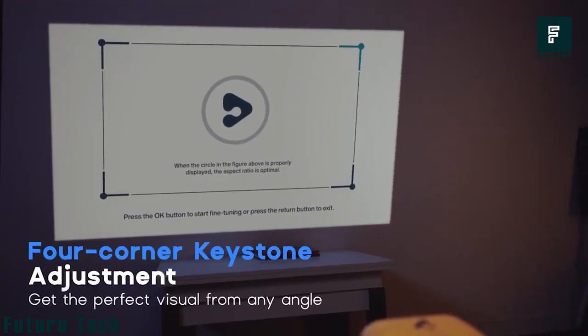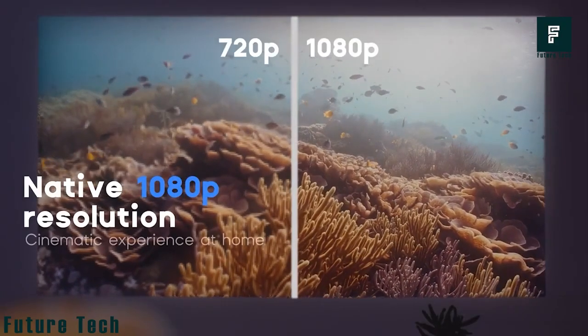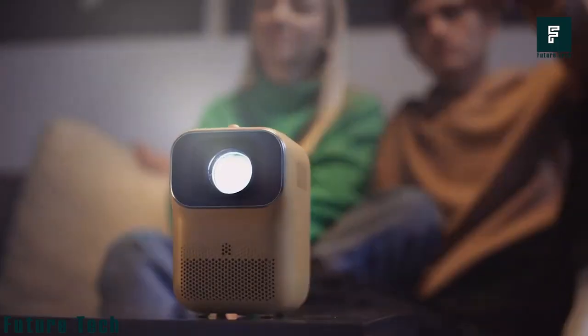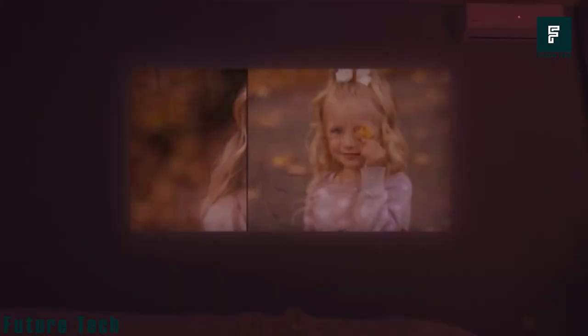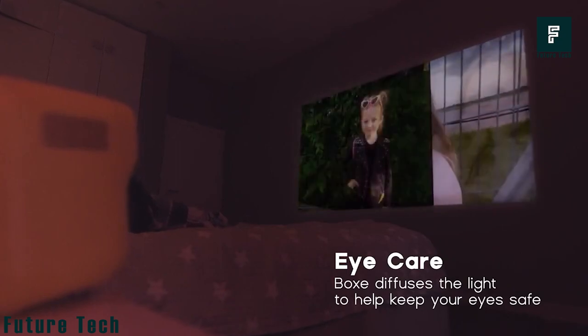As a cute device with its yellow color, it takes all the attention. It can show images and videos in high quality with 1080p support on a giant 120-inch screen size. Unlike other projectors, Boxy does not make much noise when turned on and produces less than 30 decibels. It also emits diffused light that causes minimal damage to the eye.